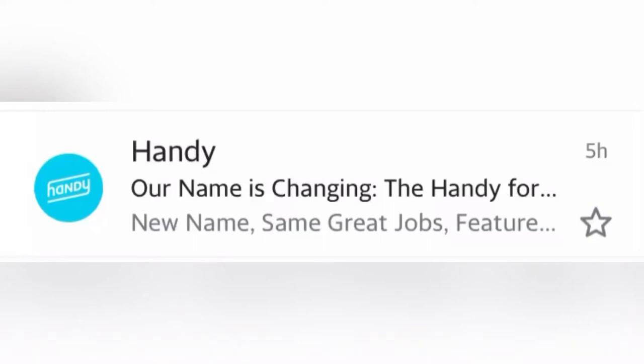Hey all, Chris Bassett here. I just wanted to get you an update on the Handy for Pros app. Starting next week, Handy for Pros will be changing to Angie Services.